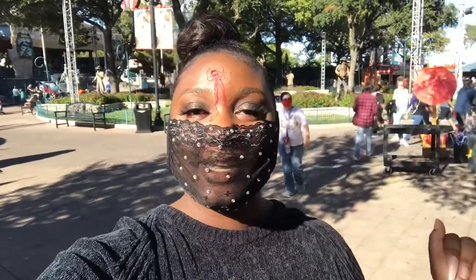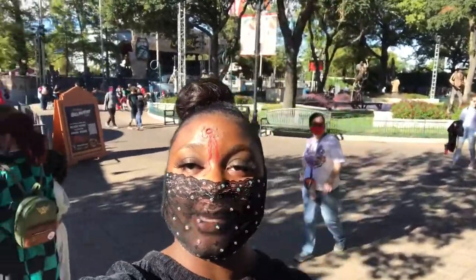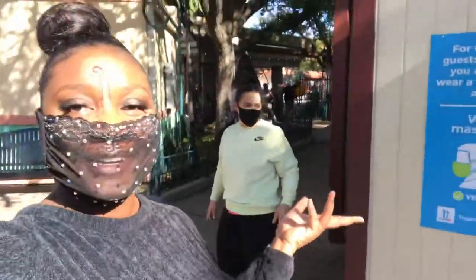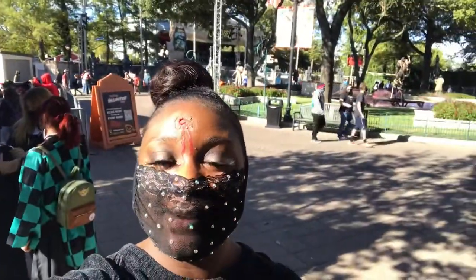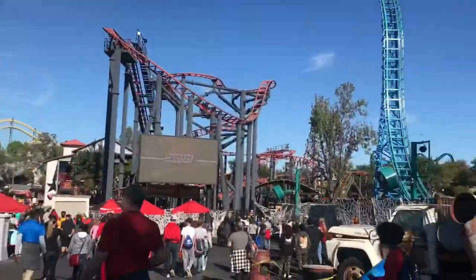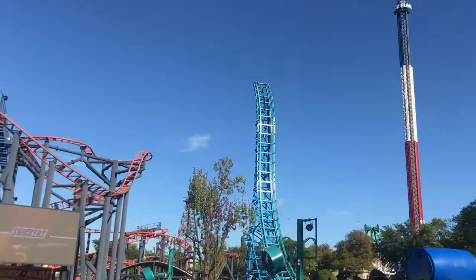Alrighty guys, we just got in, figured out parking and everything, and the park is looking really big. Here's my girl Erica! It looks real big so far, I'm gonna explore and see what's up. We're just now getting to the big rides and they look a bit crazy.